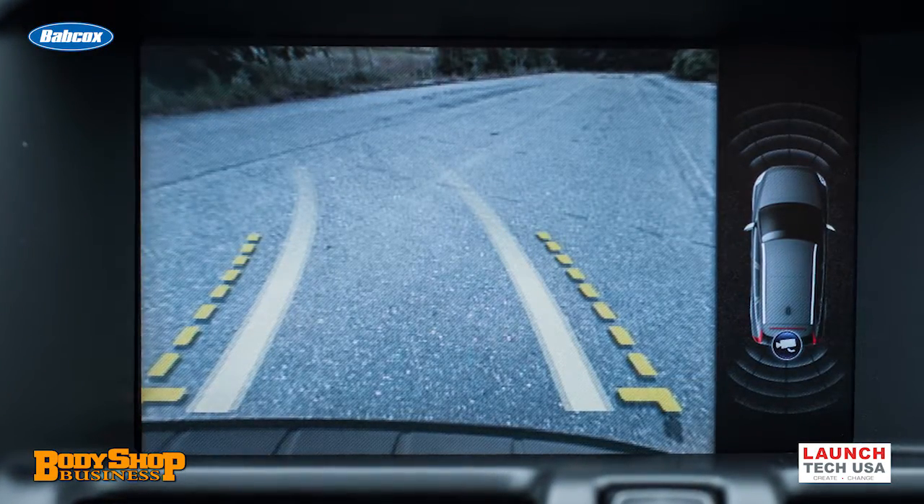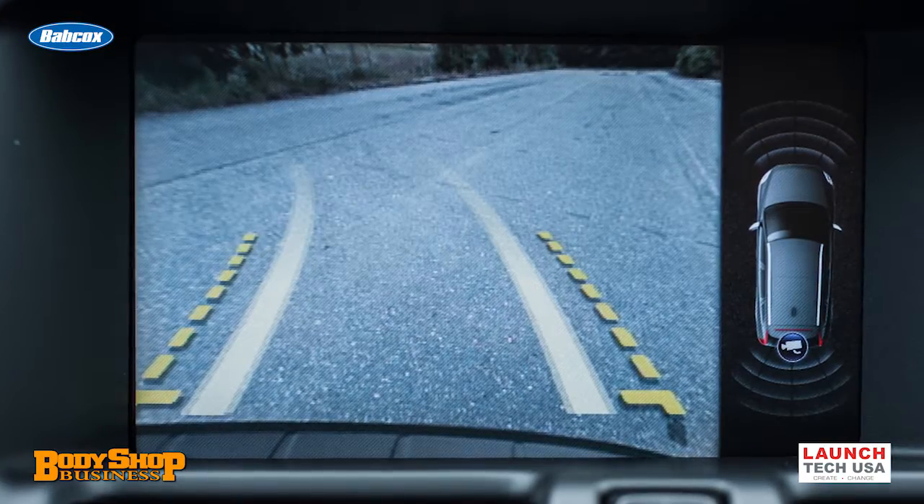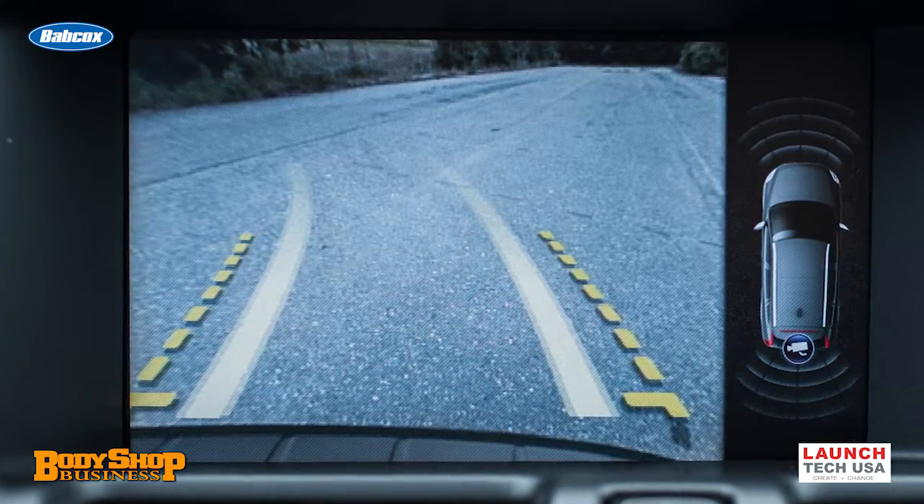R&I'ing a bumper cover used to be easy, but now with ADAS technology and new vehicles, a simple R&I with no repairs may require a blind spot recalibration per the vehicle manufacturer. Simply put, the sensor must not be altered or interfered with.